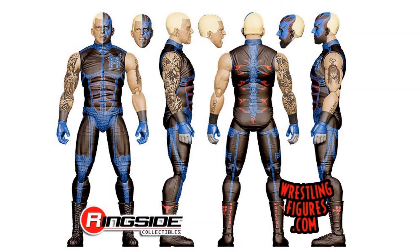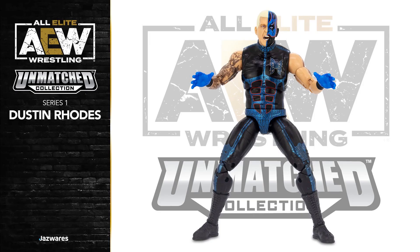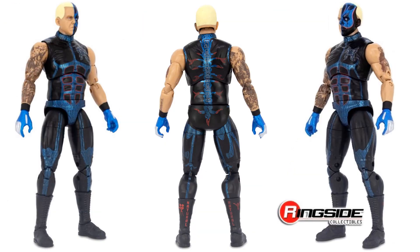Dustin Rhodes rendering. There's the actual figure — comes with an extra set of hands and an extra head. I like that. Figure number five in the wave. I do like this costume he's got on.